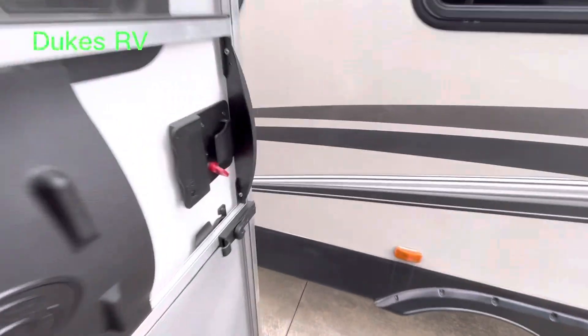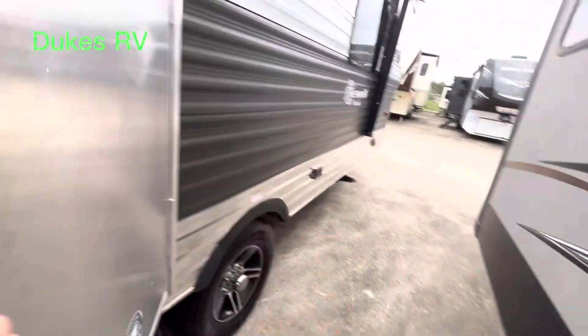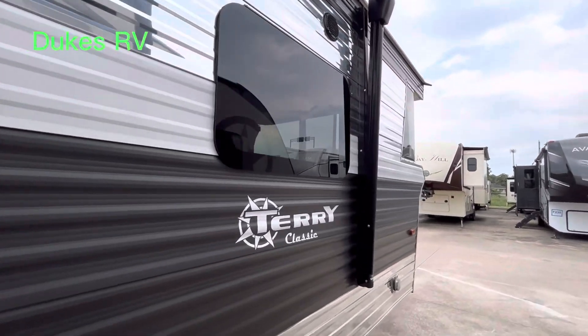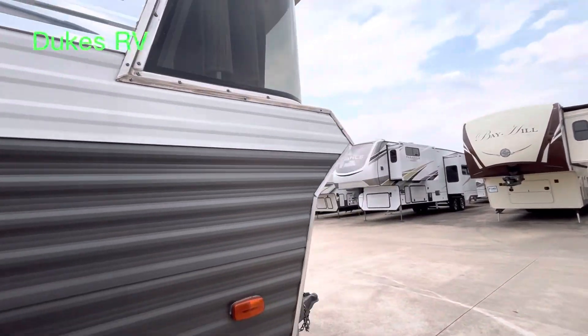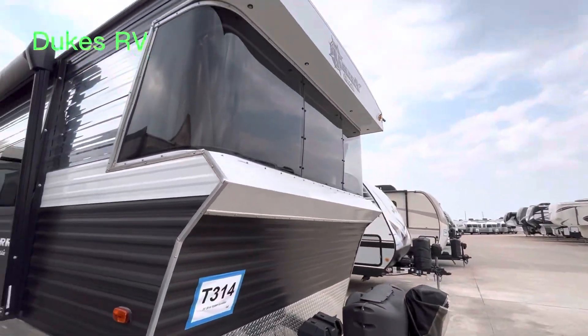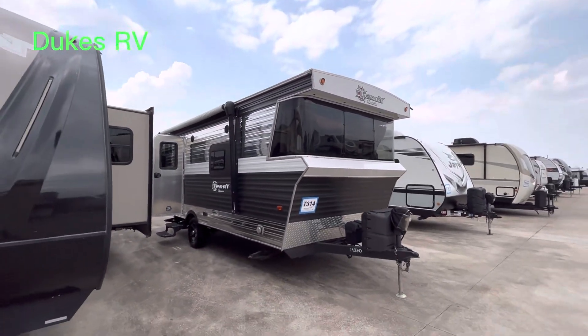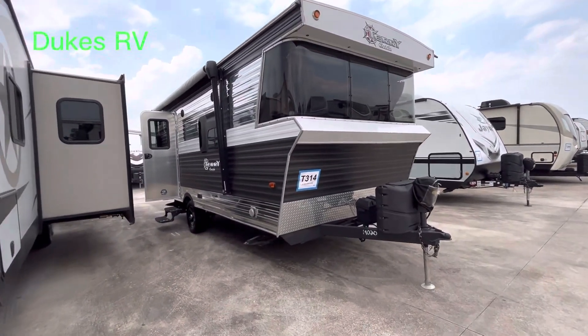I really do like this RV. If you're interested in it, let the folks over at PPL RV Consignment Center in Houston, Texas get in touch with them and they can give you more details. Thanks for tagging along. Remember to give it a thumbs up if you like this RV. I appreciate you tagging along.